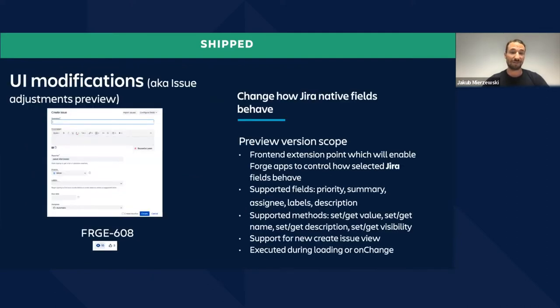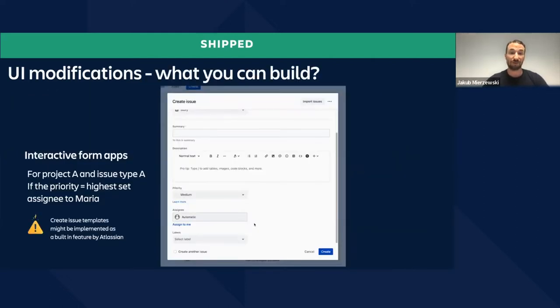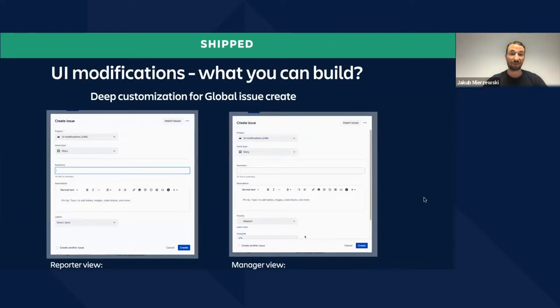UI modifications is really important for us — it is a new type of extensibility. Basically, an app can change how built-in fields behave: hide the field, change the value, change the description. In the preview release, we support the top popular fields on the Global Issue Create, and it opens lots of different use cases — like interactive forms. For example, if a user selects the priority, UI modifications can change the assignee. Please note that create issue templates might be implemented as a built-in feature by Atlassian. Different kinds of customizations for Global Issue Create are possible, like a different view for reporters or a different view for managers. Sky's the limit — lots of different use cases. I can't wait to see what kind of interesting apps we build.